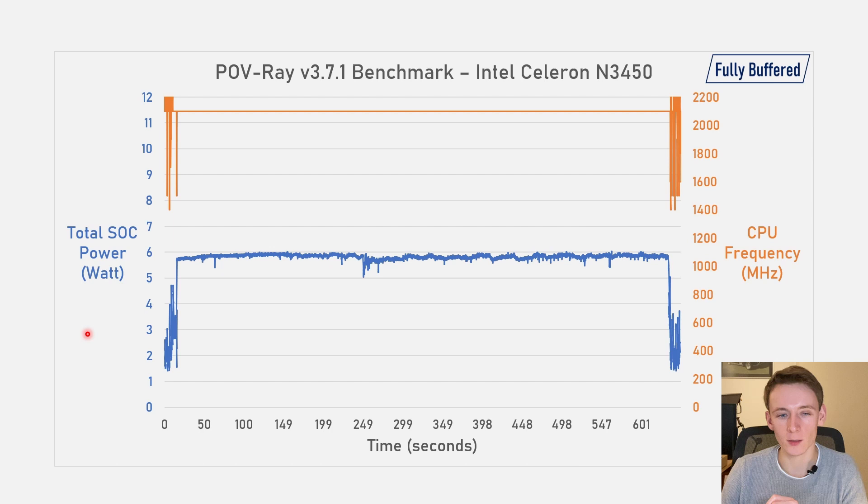I wanted to have a look at the operating characteristics, using POVray — a multi-threaded workload. Here we can see two things: it sticks nicely to the 6W rating, always staying around 5.8W or so. And also, despite having a base frequency of 1.1GHz and a boost of 2.2GHz, even in a heavy multi-threaded workload, it still always runs at around 2.1GHz. So that's pretty nice to see.